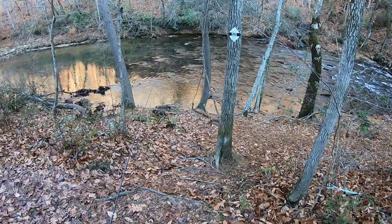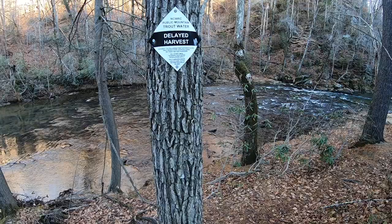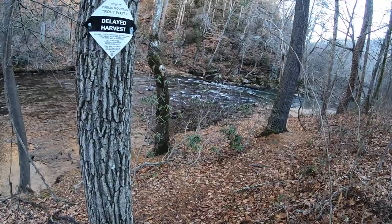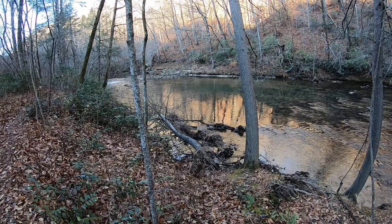Here we are at the Green River — I think it's in Polk County. We're going to try a little exploration today. This is the delayed harvest section, kind of about midway up. There's a nice bridge down here with a kind of big pool. I've got a good friend with me, Skip, who's going to be fishing. We're going to explore this a little bit and see how it goes.